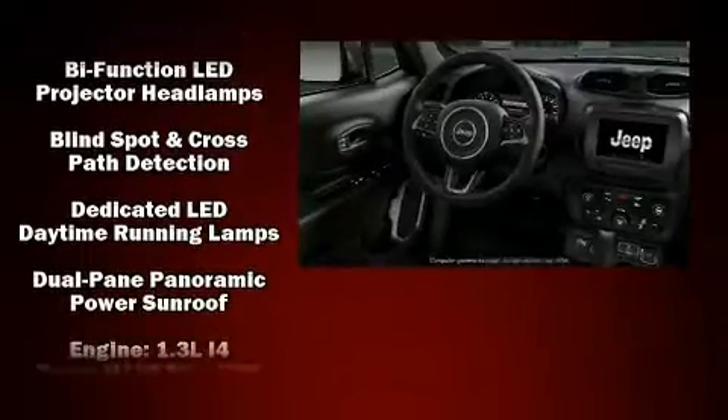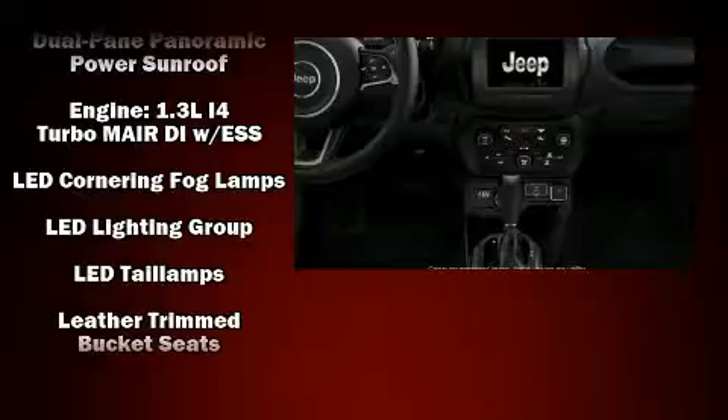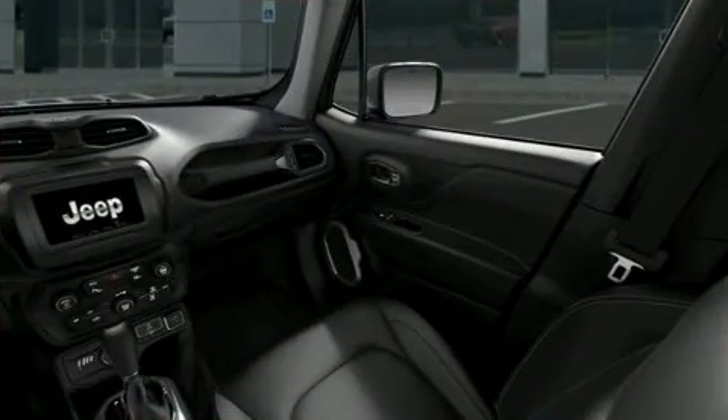Jeep ensures the safety and security of its passengers with equipment such as traction control, anti-whiplash front head restraints, a security system, and four-wheel disc brakes with ABS.